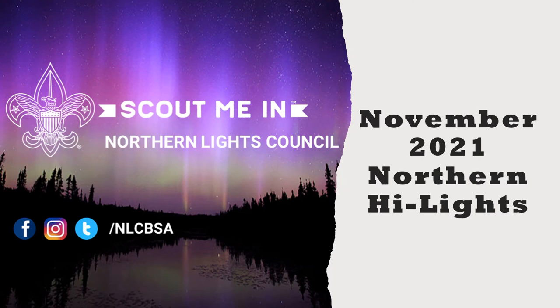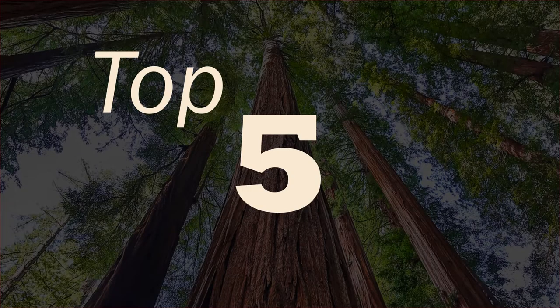Welcome to the November edition of the Northern Lights Council Northern Highlights. Here we give you the top five things to know or do in the next couple of months. Without further ado, let us jump into the top five.